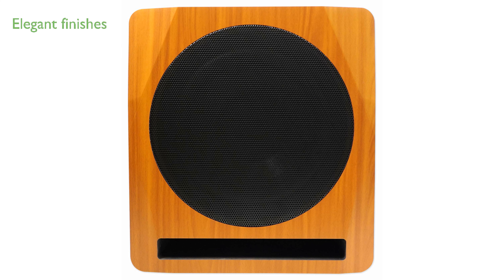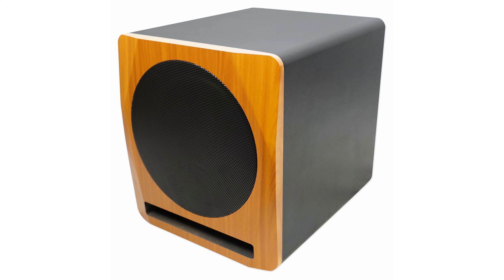This subwoofer is available in three elegant finishes, including black, white, and a classic wood finish, adding a touch of sophistication to any studio or computer room. Equipped with a Class D amplifier and advanced circuitry,